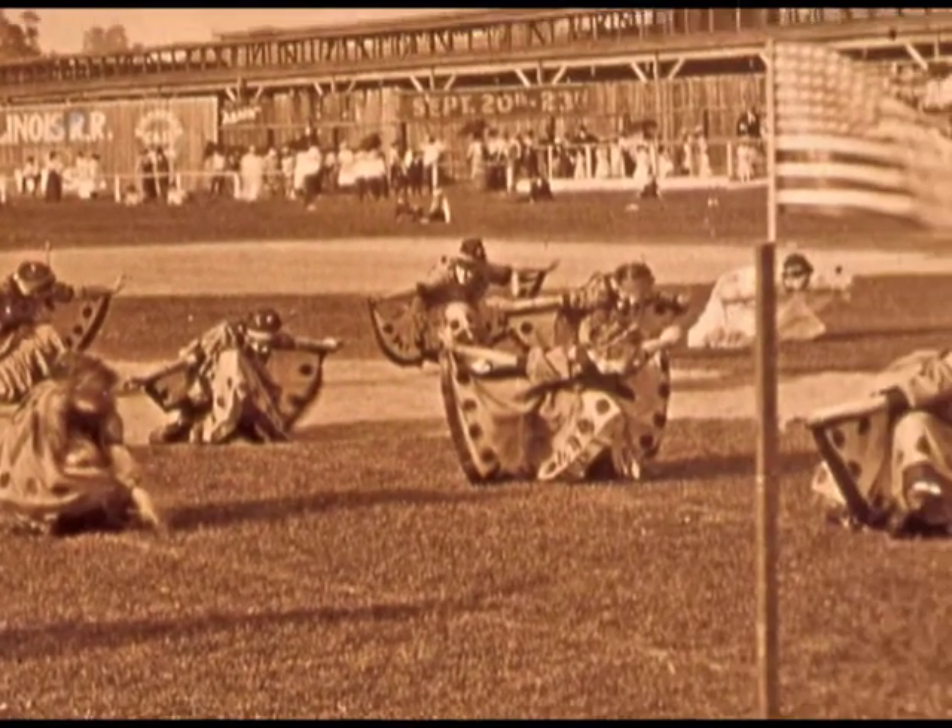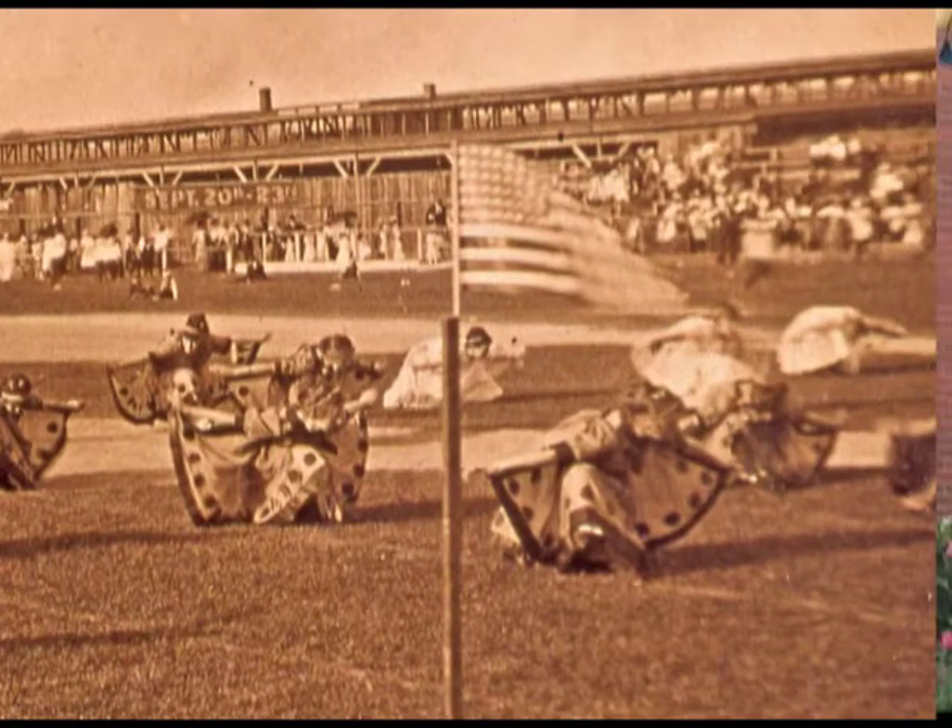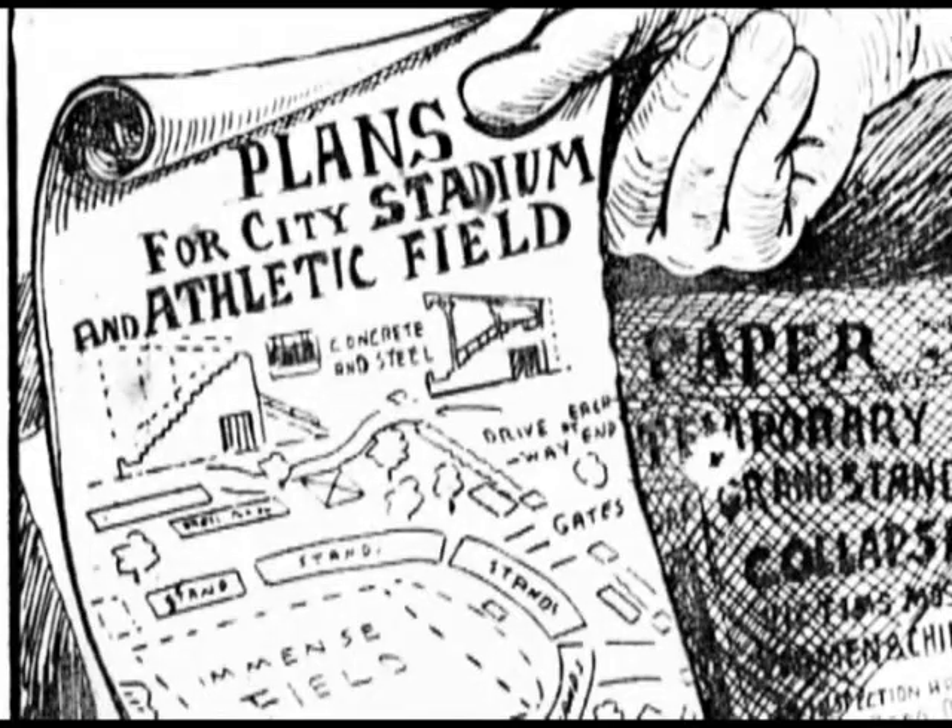There were over 8,000 people in the park at the time of the collapse. Mayor Bossy called for a new stadium to be built for the children of Evansville, and the next day on the front page of the Evansville Courier appeared an artist's rendition of what this new stadium might look like. Fourteen months later, Bossy Field was completed and opened.